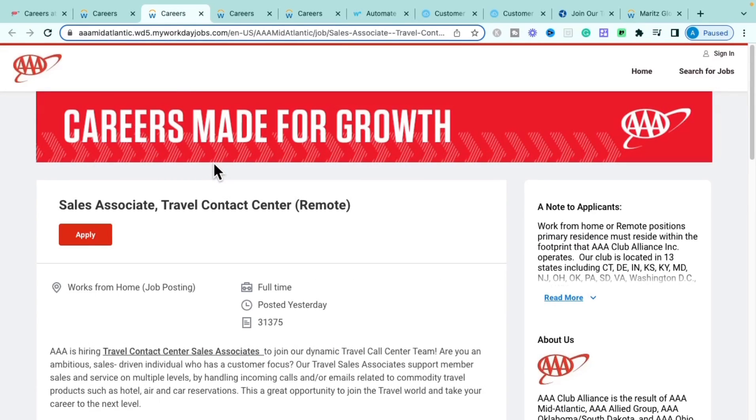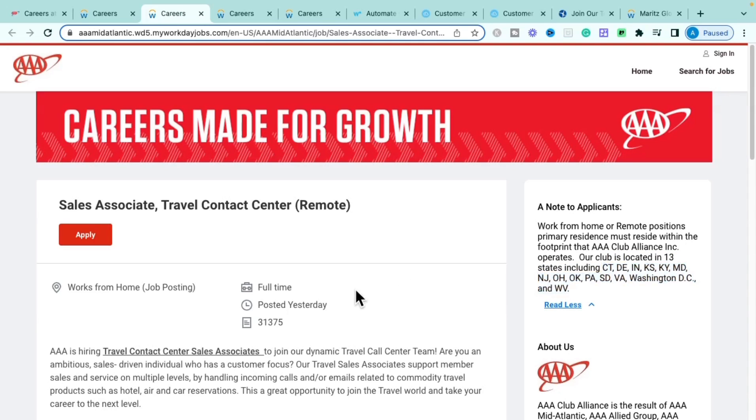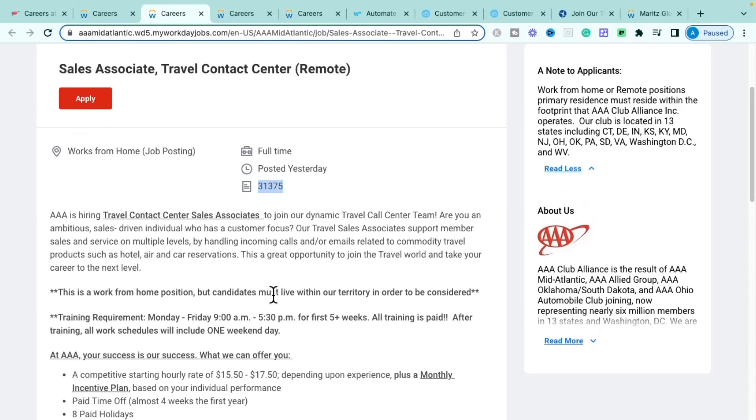The second role is the Sales Associate Travel Contact Center role — fully remote, just posted yesterday. This one also has the 13-state requirement, so you must reside within those states to apply. Training runs Monday through Friday, 9 a.m. to 5:30 p.m. Eastern Standard Time for the first five or more weeks, and all training is paid.